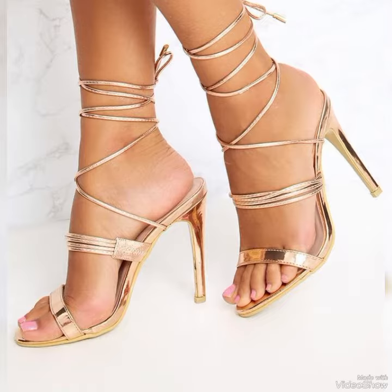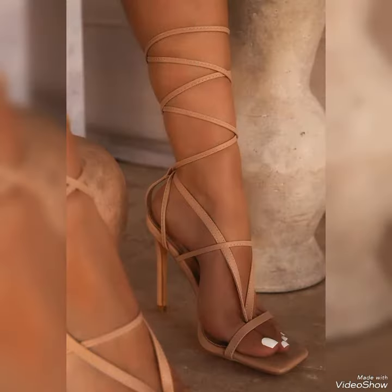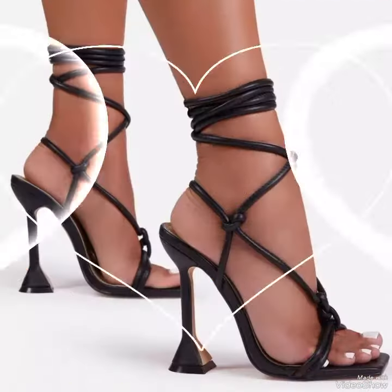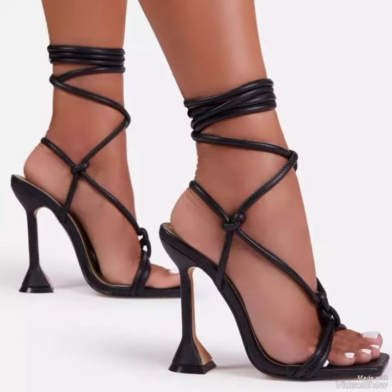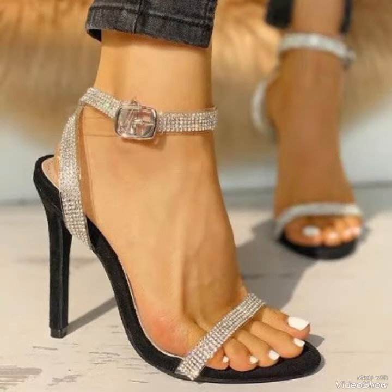Dear viewers, today in this video I will show you the best collection of high heel sandals for ladies. Introducing our newest collection of high heel sandals designed to elevate your look and your confidence.